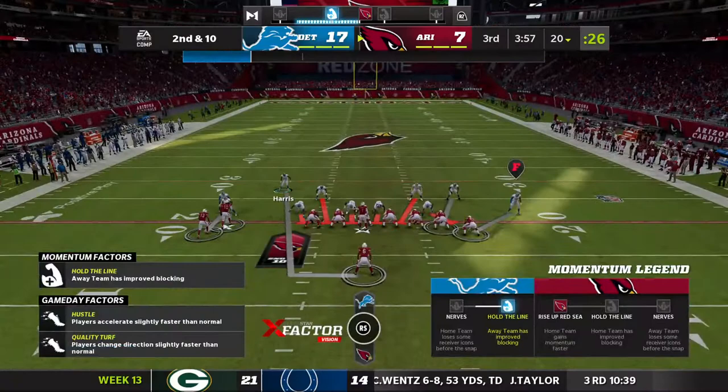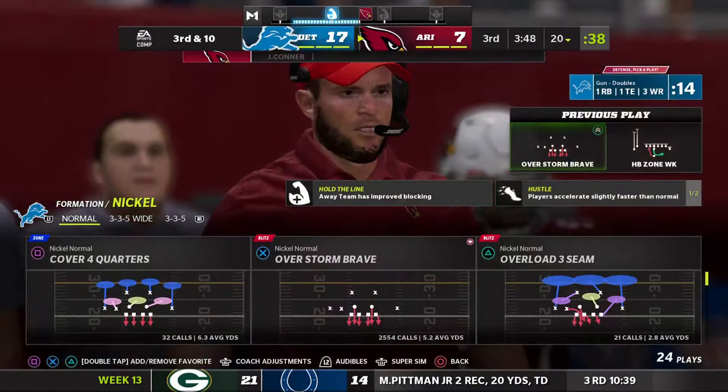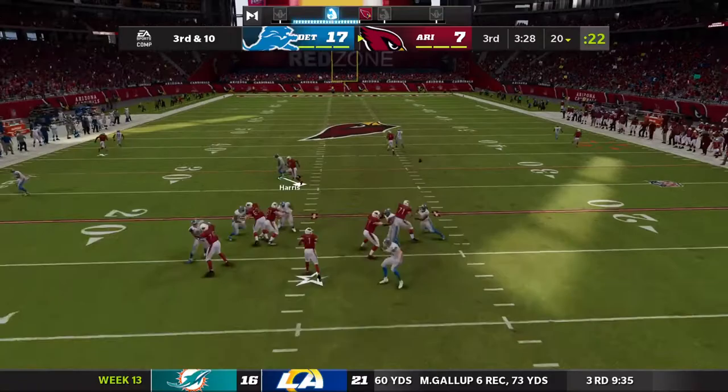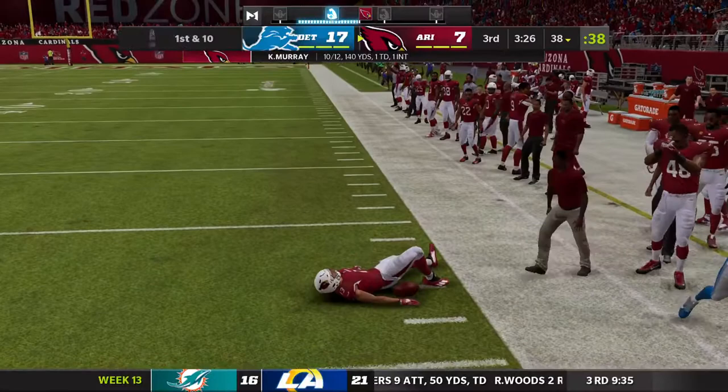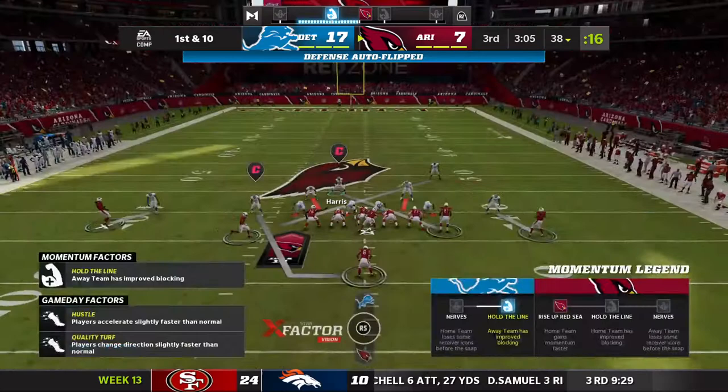I call it no gain there on the first down play — after the run for no gain, second and ten. They'll stay on the ground with Connor again and here's another tackle made at the line, so they're converging well on the football. An important play right here — third and ten. As a defensive end getting off the ball quickly, swarming to the football — good recognition on that play to hold them to no gain.